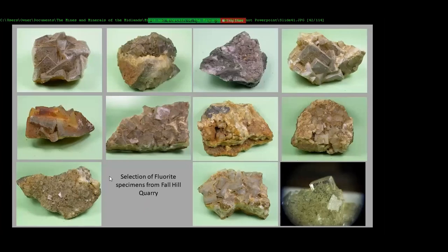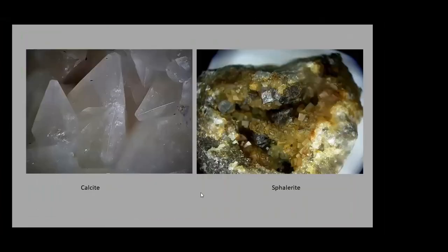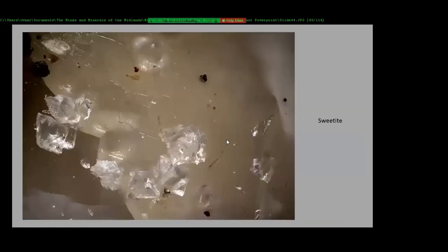You get this one here with double-terminated quartz crystals on it. Calcite, sphalerite. This is a sweetite from there that I was given by the guy who found it — it was tested at the British Museum and confirmed as sweetite: little tiny five-pyramid clear crystals of sweetite.